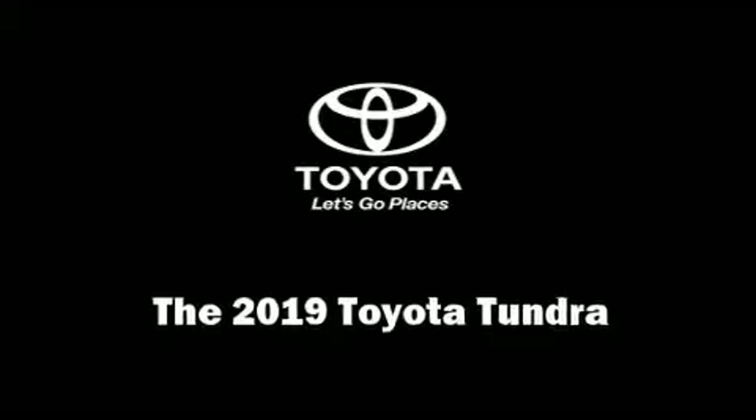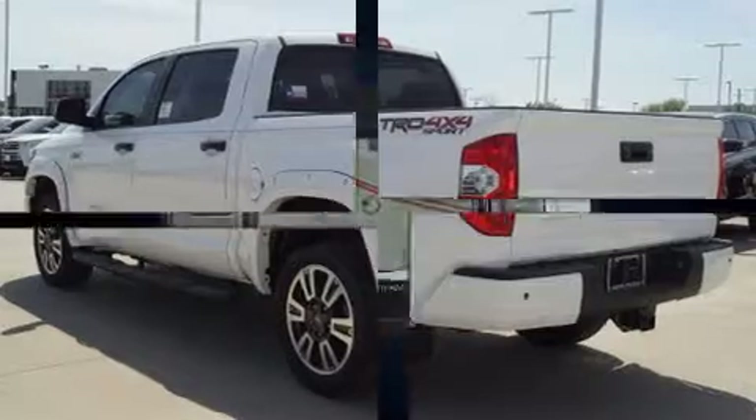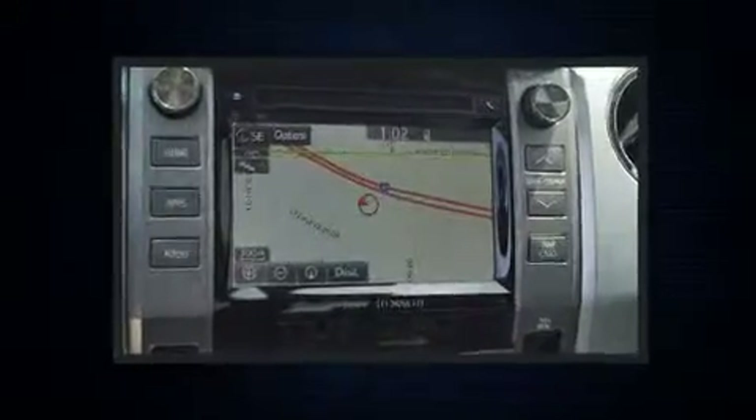Get excited about the 2019 Toyota Tundra. This four-door, five-passenger truck offers the latest in technological innovation and style.